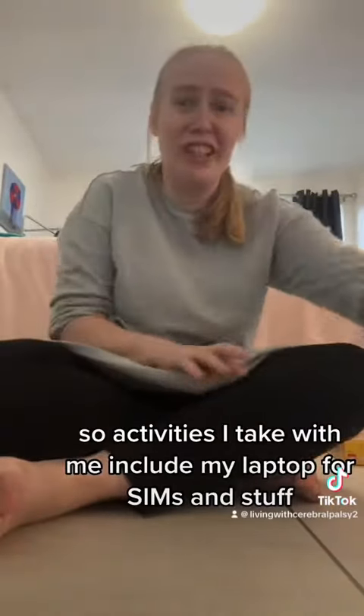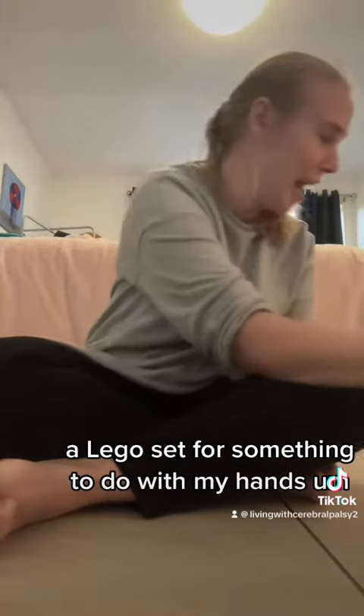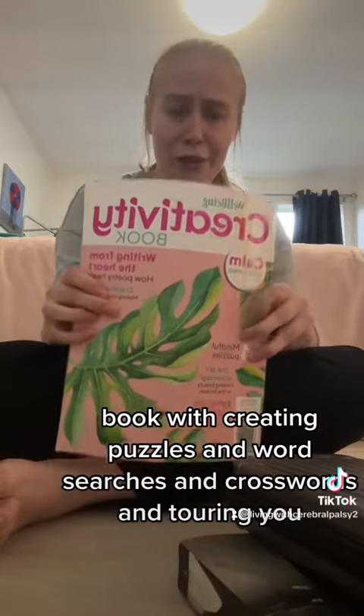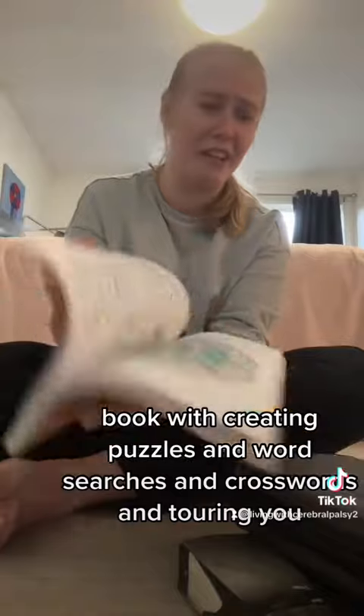Activities I take with me include my laptop for sims and stuff, a Lego set for something to do with my hands, a book, a reading, my Switch, and I have a book with creative puzzles for word searches and crosswords and colouring in.